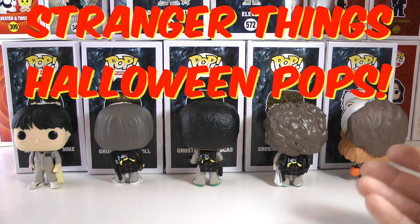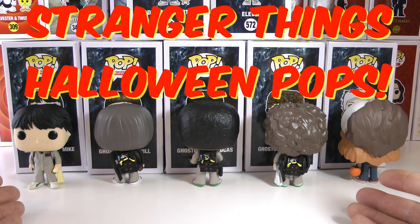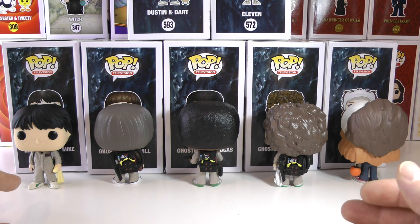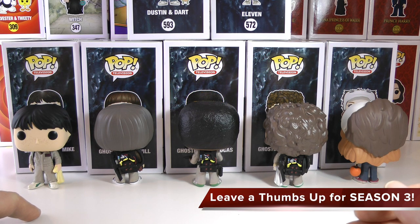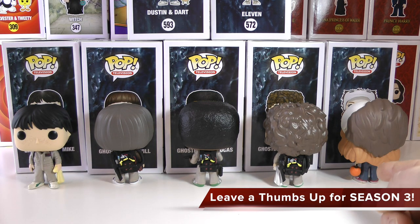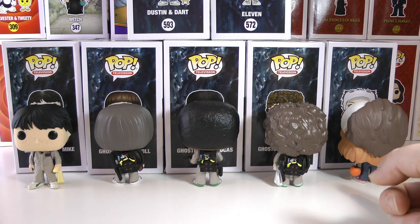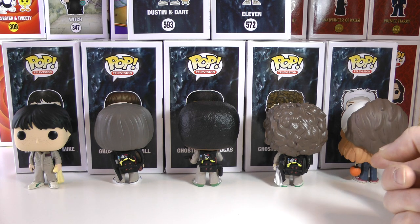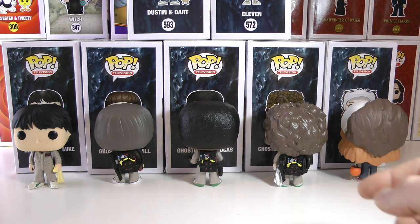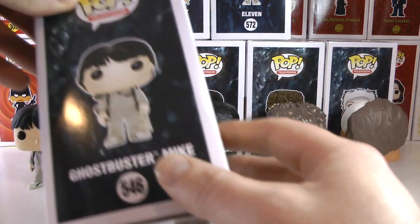Hey everyone, DTC here, and today I have another awesome Funko Pop collection to show you guys. I've been waiting a long time for this — this is the Halloween Stranger Things Funko Pop set with the Ghostbuster outfits, including a very cool Max in her Halloween costume. This is a Hot Topic exclusive Funko Pop on the end, and I am super pumped that I got this one.